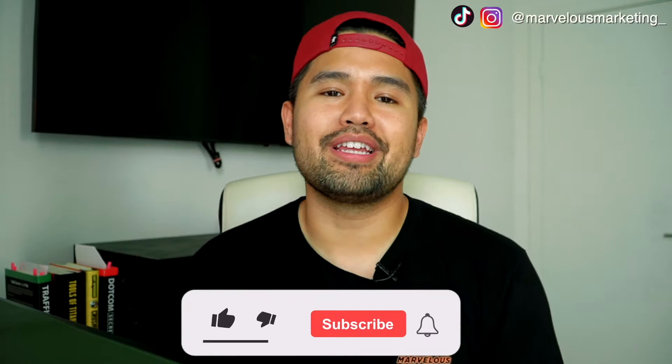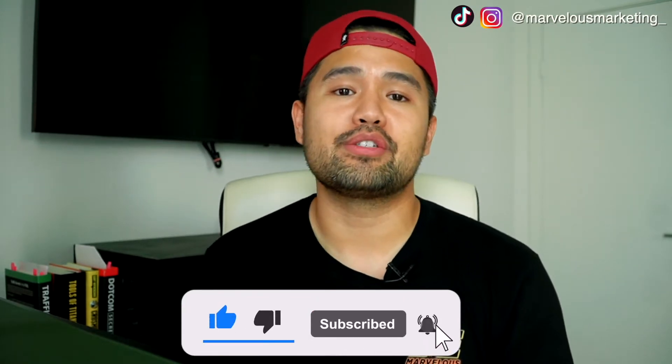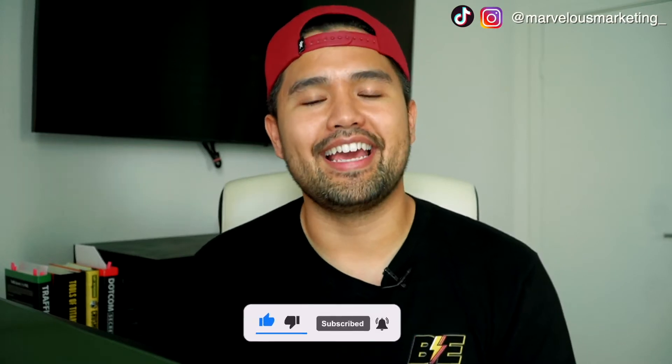Before I hop into today's material, I want to make sure you already like the video, you're subscribed, and you're ready to hit that bell notification so you're notified every single time I drop a video. Now let's get into it.